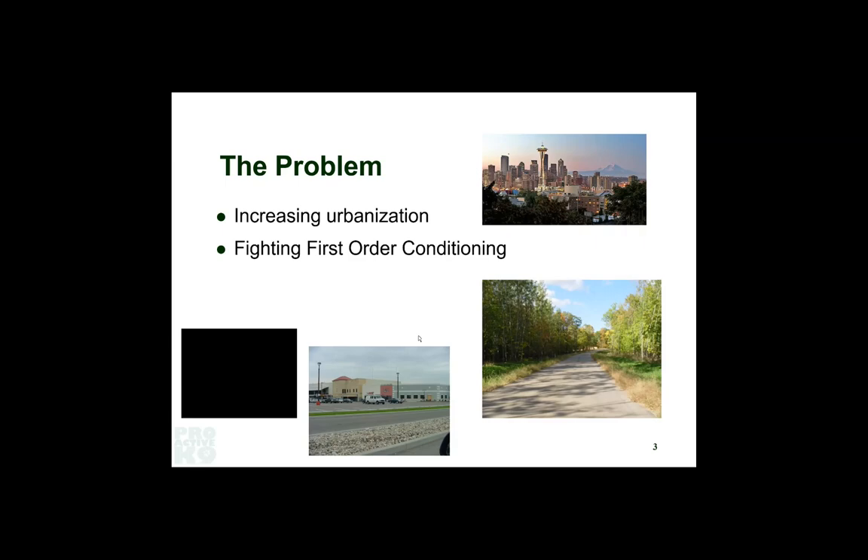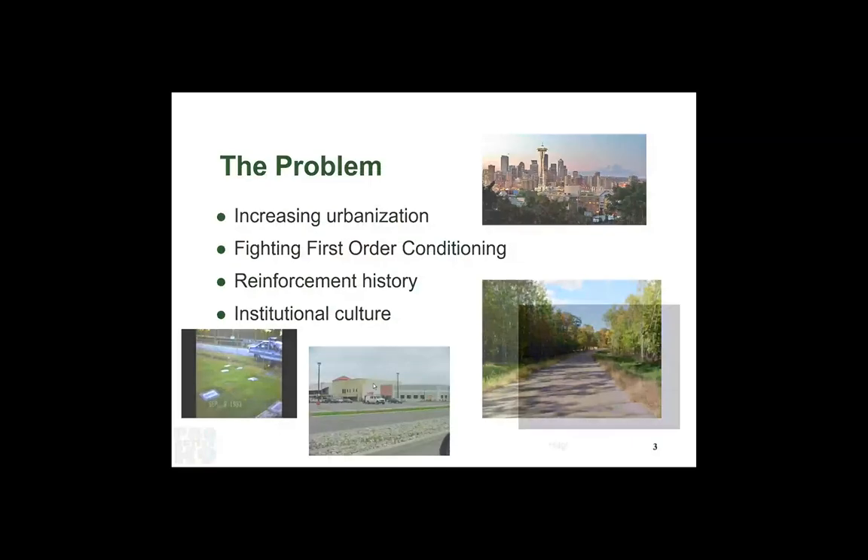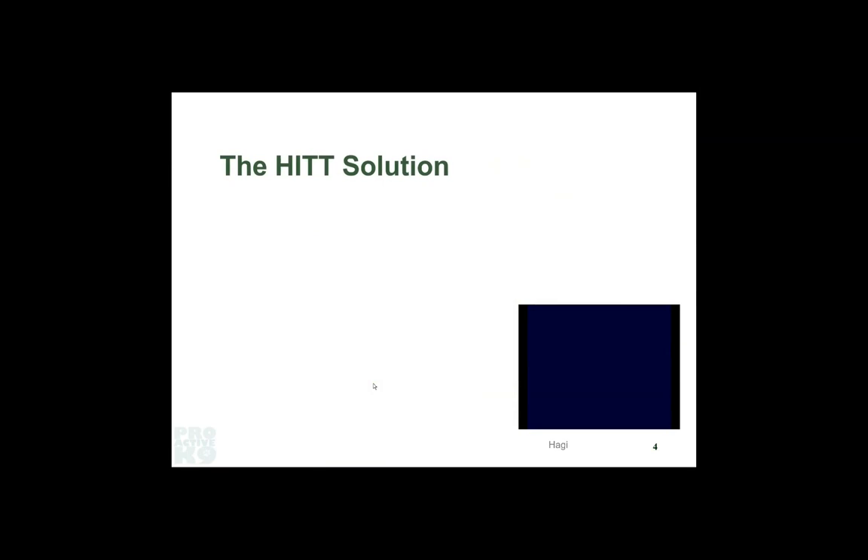But where we ran into problems was when our world shifted from this kind of environment to this kind of environment — all of a sudden things got more difficult. We had to come up with a solution, and we'll talk about it in a moment. The dog you're going to see right now is a dog about 10 or 11 years later than the video you just saw.